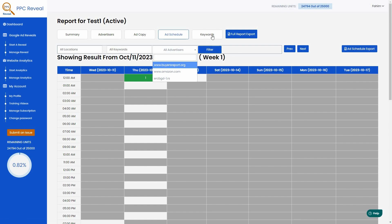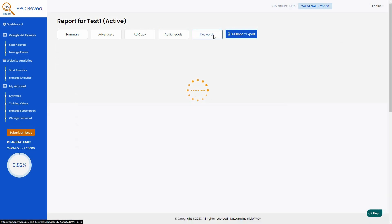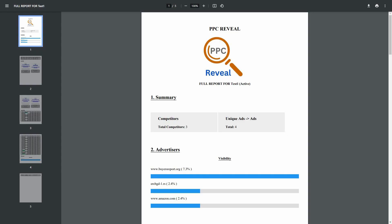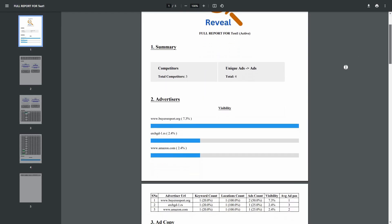Last but not least, you can also get keyword performance by clicking on that tab. In this case there's only one keyword — 'top headphone' — but with multiple keywords you'll see all of them in a list with their performance on a chart. This helps you determine which keywords perform best in your niche. To export everything — advertisers, ad copies, ad schedule, and keyword performance — click 'Full Report Export' and all statistics will be exported into one file.